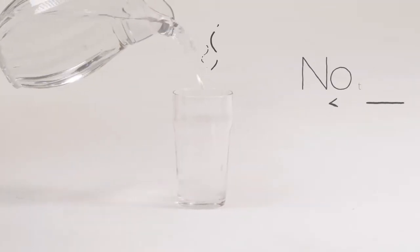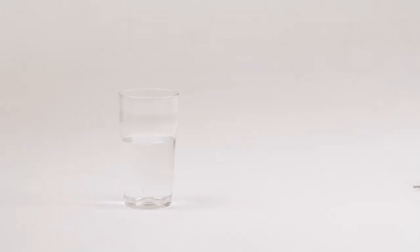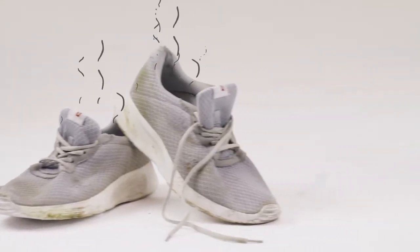On average, your feet sweat half a pint a day, which leaves the proteins in your sweat to create the not so pleasant aroma coming from your shoes. So we made it our mission to solve the problem of stinky feet.